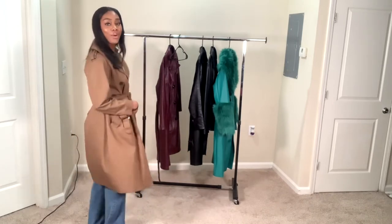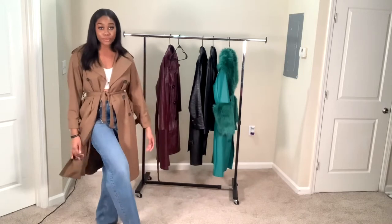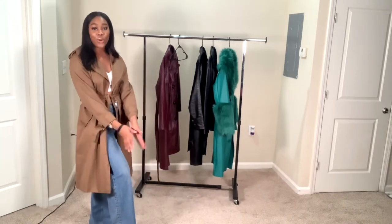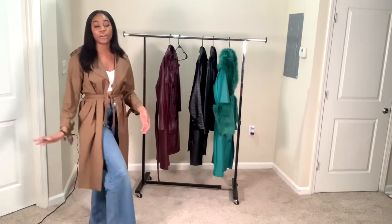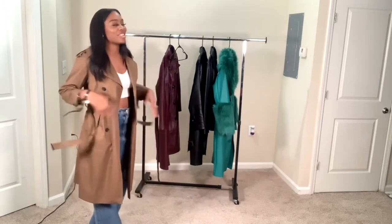This is coat number two. Look at the back — yeah, this is cute. It's a good vibe. And I think it's cute for us tall girls. The length is perfect. It just flows.